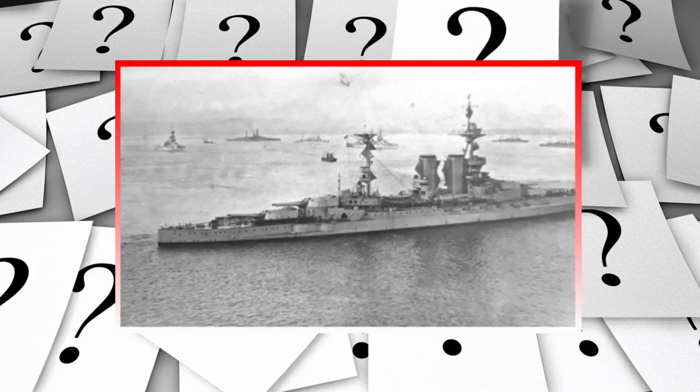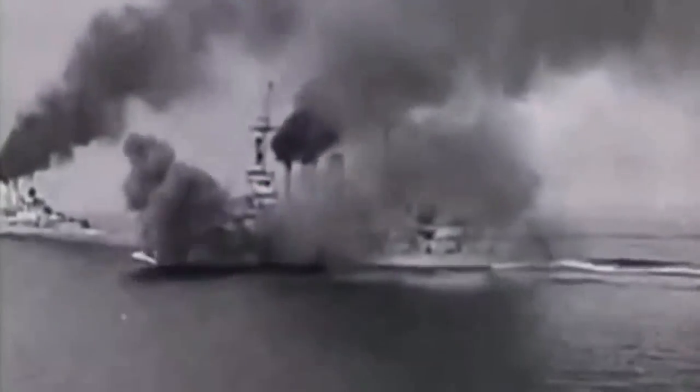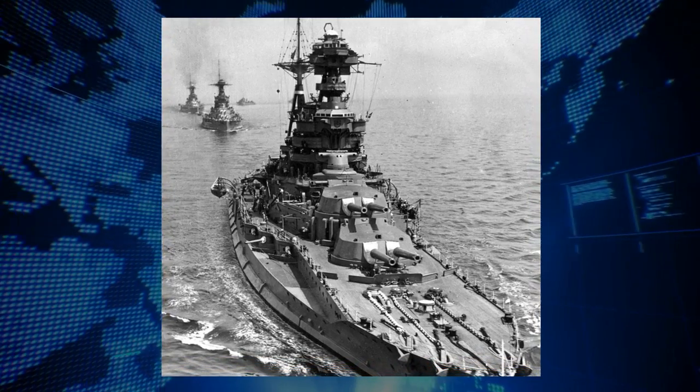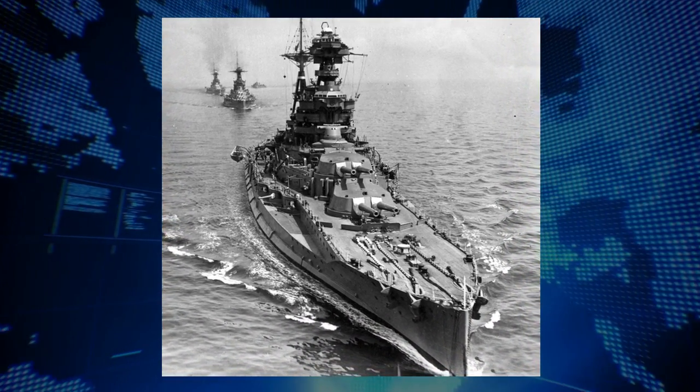How did the tragic sinking of the HMS Barham come about? What made the HMS Barham a royal war machine? Who won the Battle of Jutland? What role did the Barham play during the Second World War? Stay with us and find out.